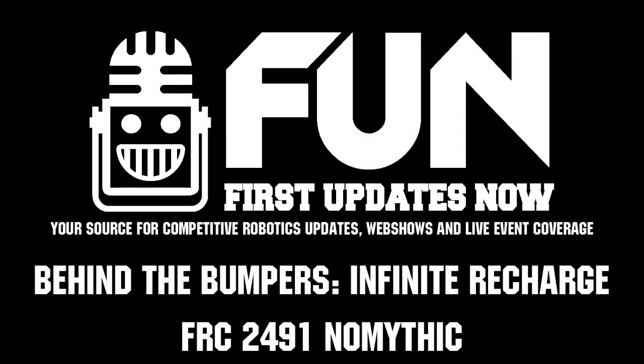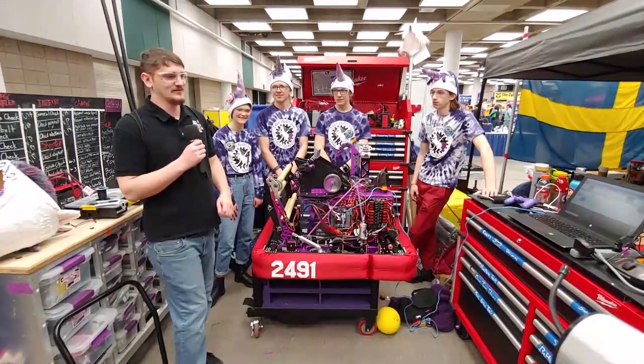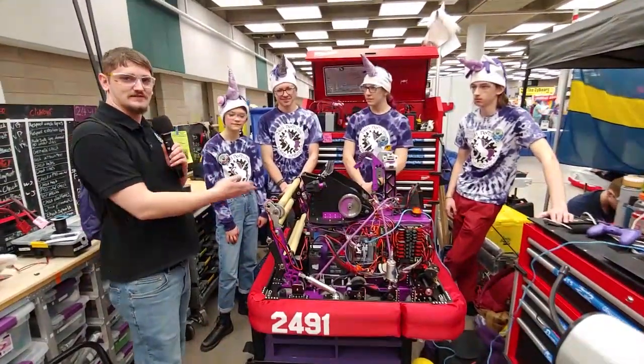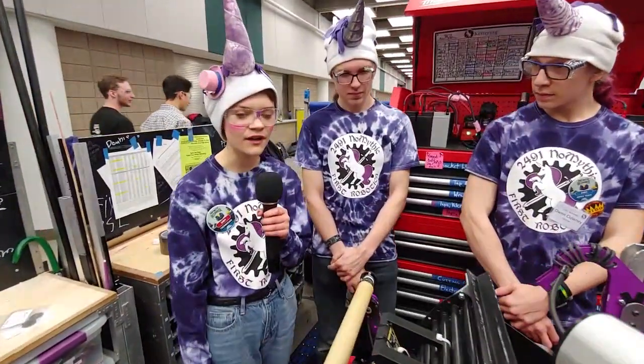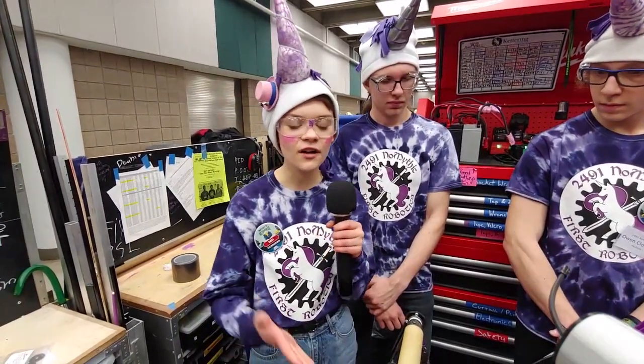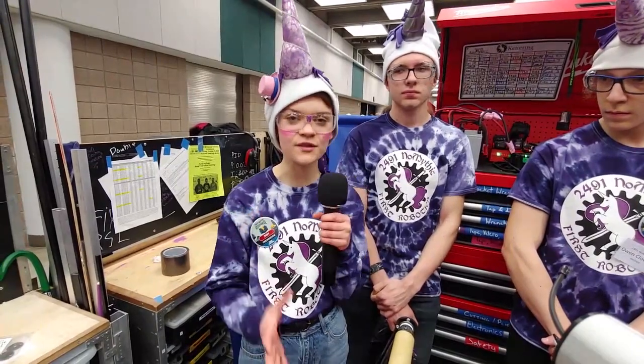Hello, this is Chris reporting in for First Updates Now with Behind the Bumpers with 2491. We'll let them introduce themselves and talk about their robot. Hi, I'm Mara, a programmer on 2491, and I wanted to talk a little bit about our general robot strategy and how we got to this robot.